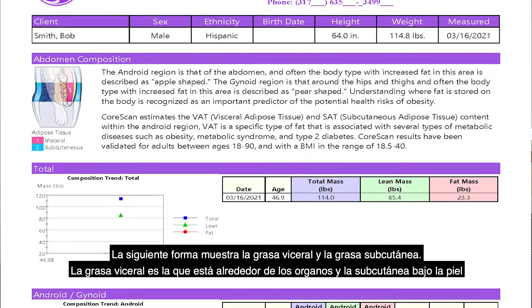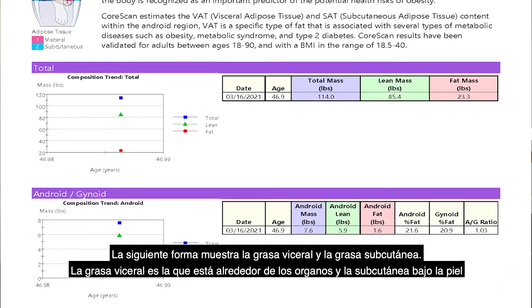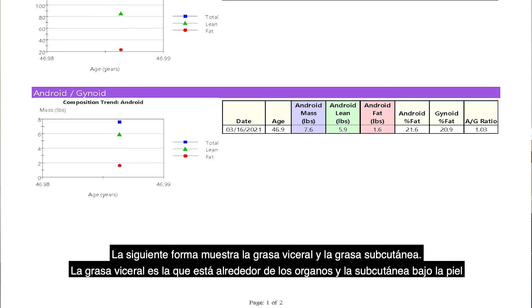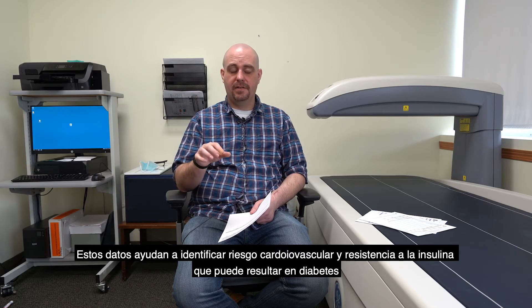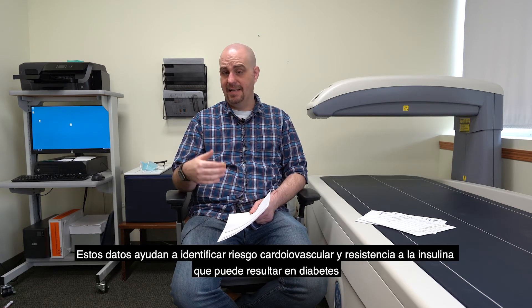The next page covers visceral fat versus subcutaneous fat. Visceral fat is around the organs; subcutaneous is right under the skin. This number is a predictor of cardiovascular risk and insulin resistance leading to diabetes.